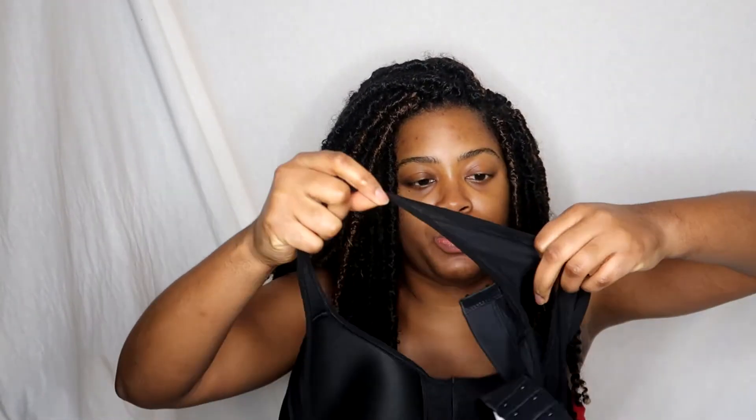The last brand is Old Navy. I've always heard about their athletic clothes, especially when I worked at Banana Republic, but I'd never tried them. I will say I was a bit disappointed overall.